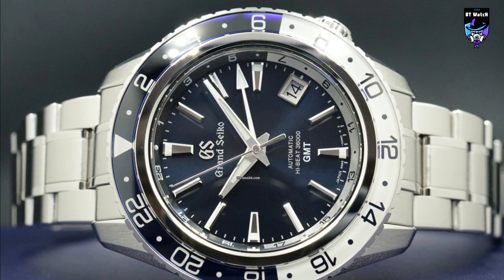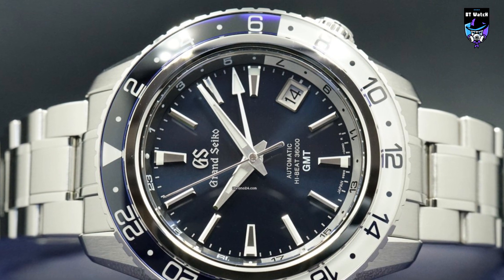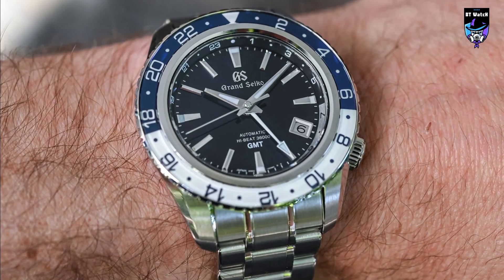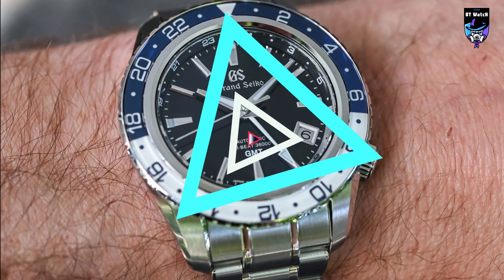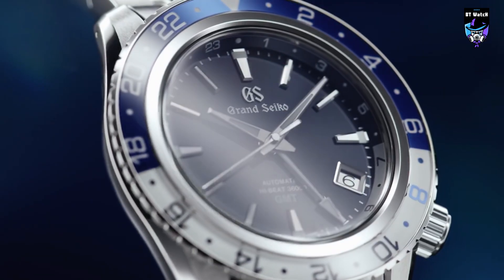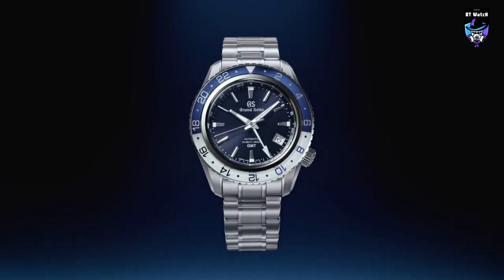The high-specification movement delivers accuracy of plus 5 to minus 3 seconds a day and a power reserve of 55 hours, the same as the core caliber 9S85, while also offering the GMT function that the international traveler needs to ensure that accuracy is not compromised when the time zone is changed. The white GMT hand shows the time in the home time zone.